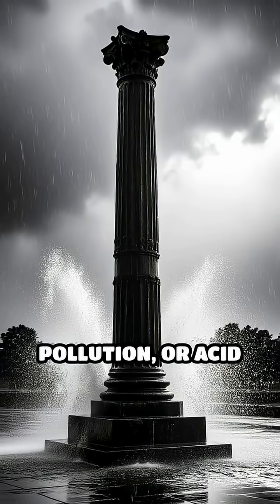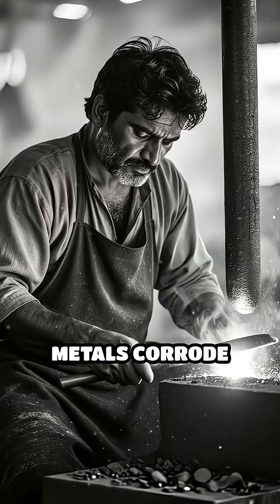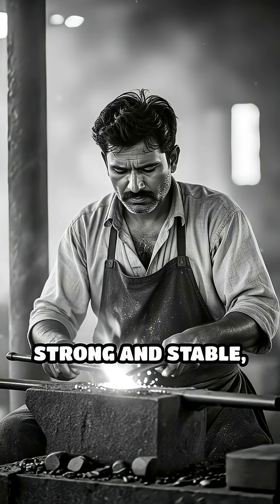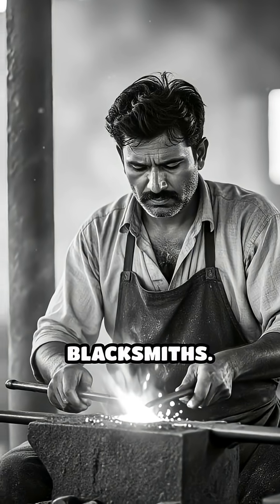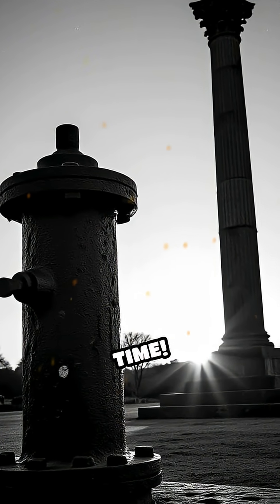Even harsh weather, pollution, or acid rain can't easily damage this natural barrier. So, while most metals corrode and weaken over time, these pillars remain remarkably strong and stable, standing as a testament to the skill and knowledge of ancient blacksmiths. Next time you see iron rusting, remember, some iron can truly stand the test of time.